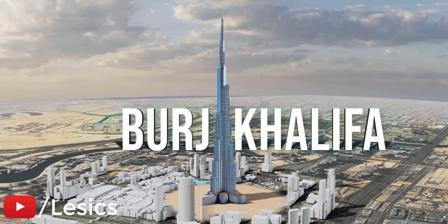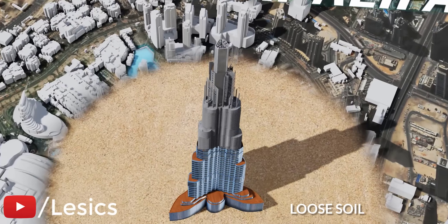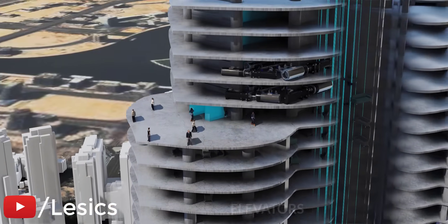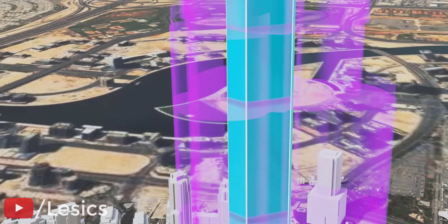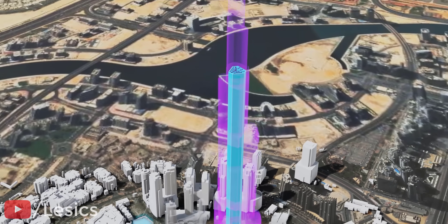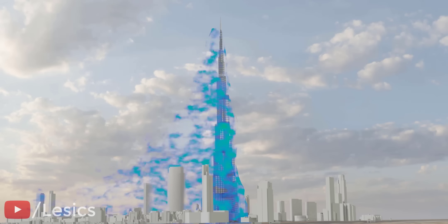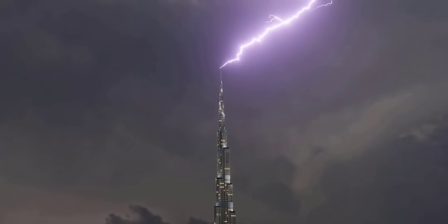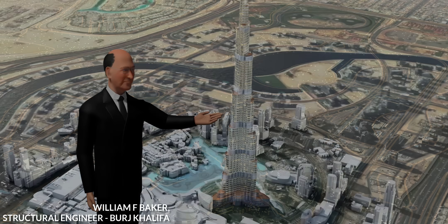This building, the Burj Khalifa, which stands strong on loose sandy soil braving the strong Arabian winds, is truly a modern engineering marvel. In this video, we are going to explore all the design secrets of the world's tallest building, starting from its surprisingly simple hexagonal core. This incredible feat of civil engineering is even able to confuse the wind due to its unique shape and lightning with the help of modern technology.